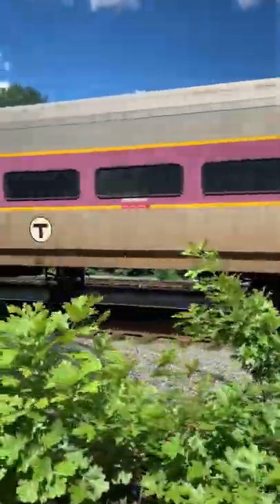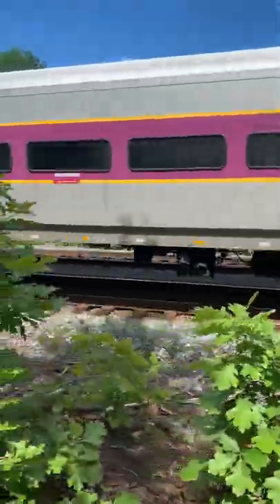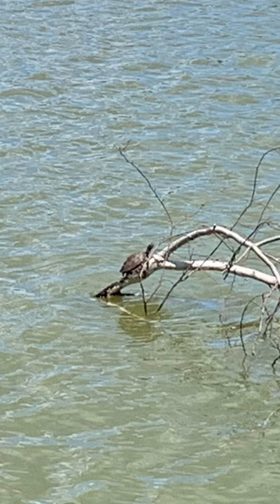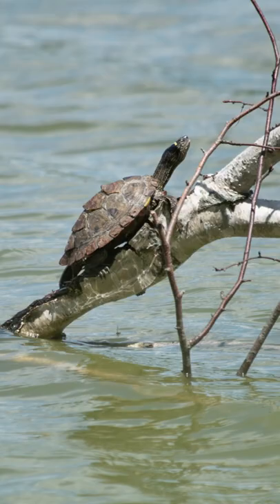A few days ago I did a trip down to Massachusetts and there was an awesome animal that I found that didn't make it into the video. At first I took a phone photo of it and this is all that I got, but once I grabbed my camera I realized that it was a map turtle.